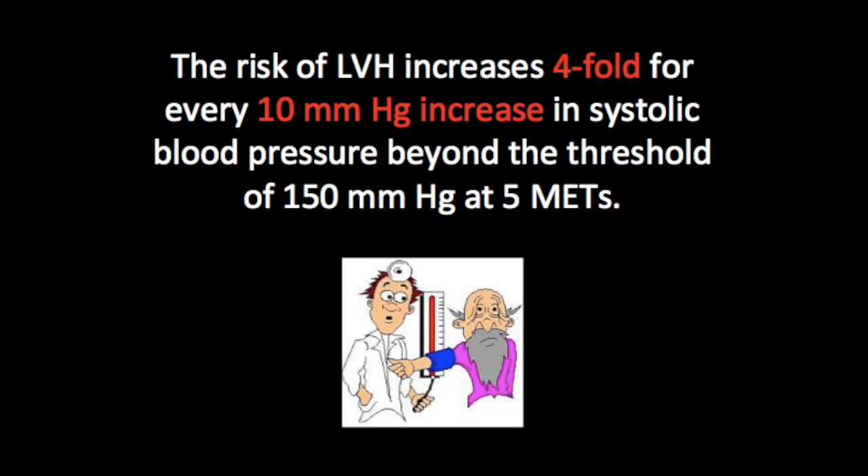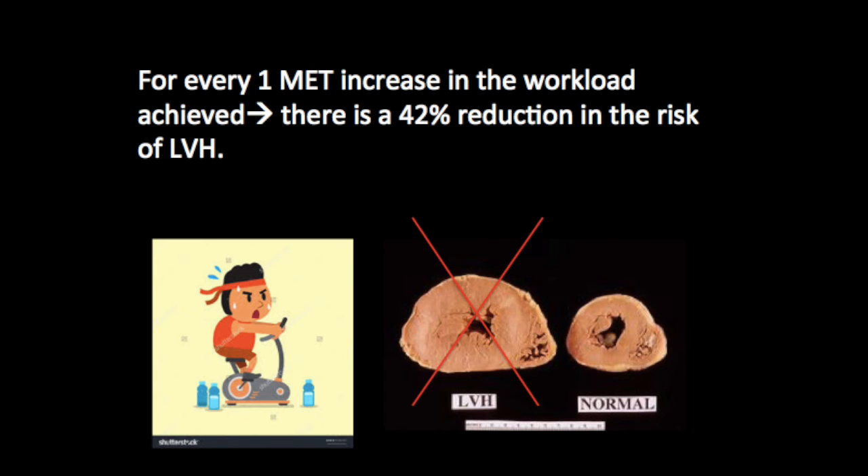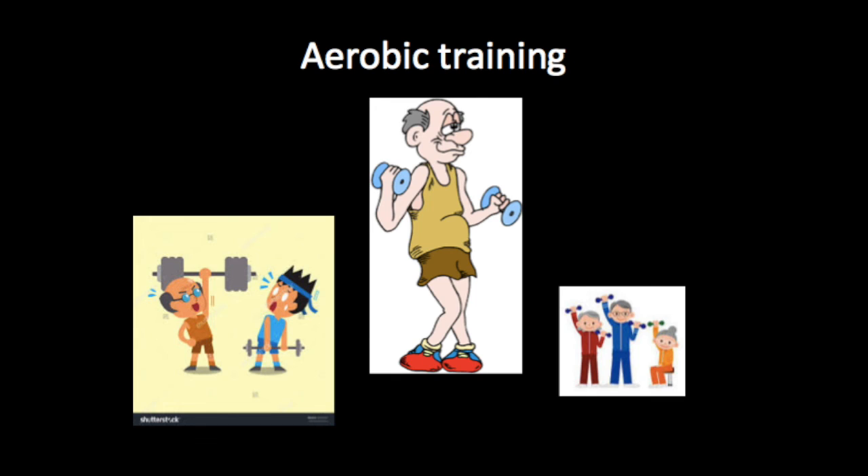The systolic blood pressure of fit individuals at an exercise intensity of four to five METS and their left ventricular mass index were significantly lower compared to those of low-fit individuals. In addition, for every 1 MET increase in workload achieved, a 42% reduction in the risk for left ventricular hypertrophy was observed. Finally, 16 weeks of aerobic training resulted in significantly lower blood pressure at three and five METS, and regular exercise was associated with left ventricular mass regression in older individuals with stage 2 hypertension.